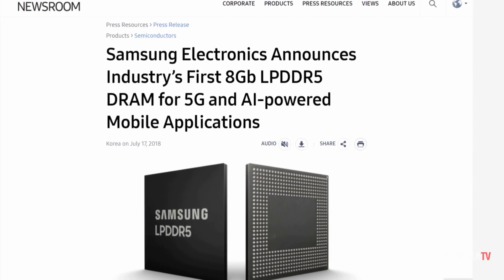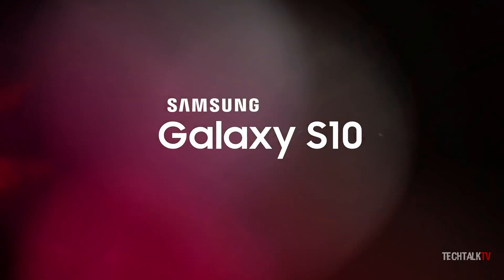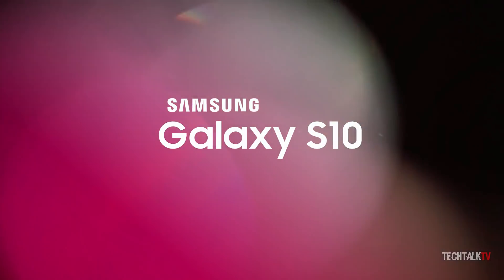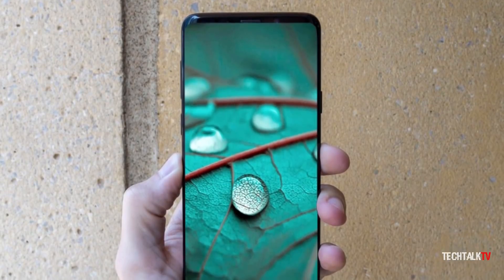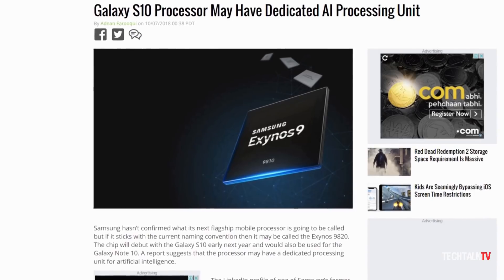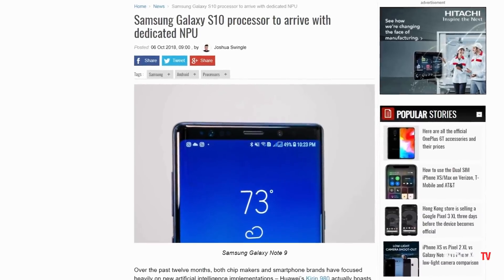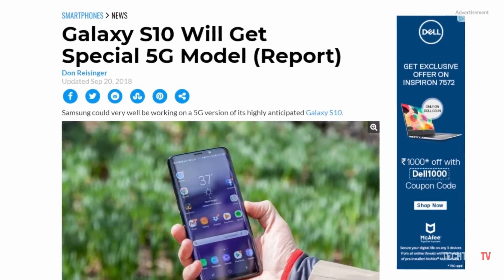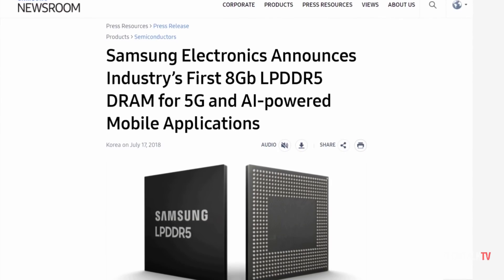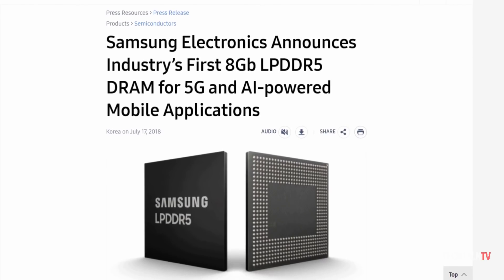Samsung has already started the mass production of these RAMs and it is speculated that it will end up on the Galaxy S10 devices. It's not confirmed just yet, but it's possible that we'll see this on the Galaxy S10 as the device is expected to have a dedicated NPU chip and will also have a separate 5G model. These two things require faster RAM, so it's totally possible that this RAM will end up on the Galaxy S10.